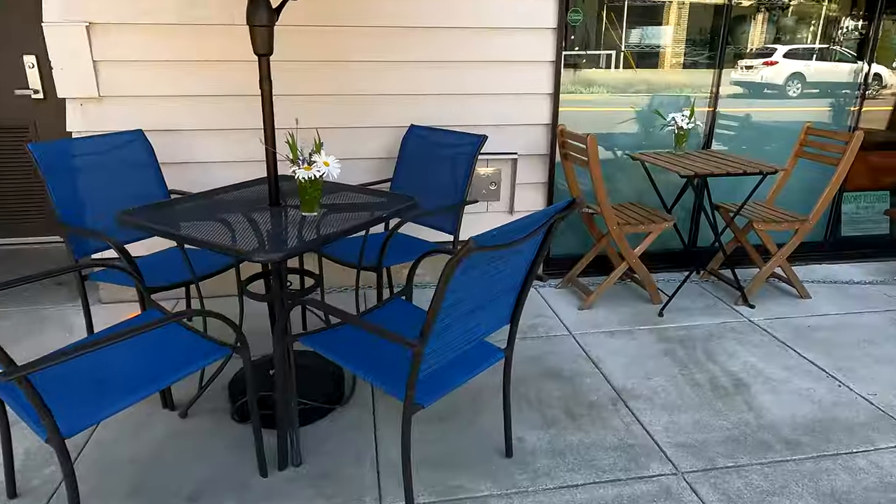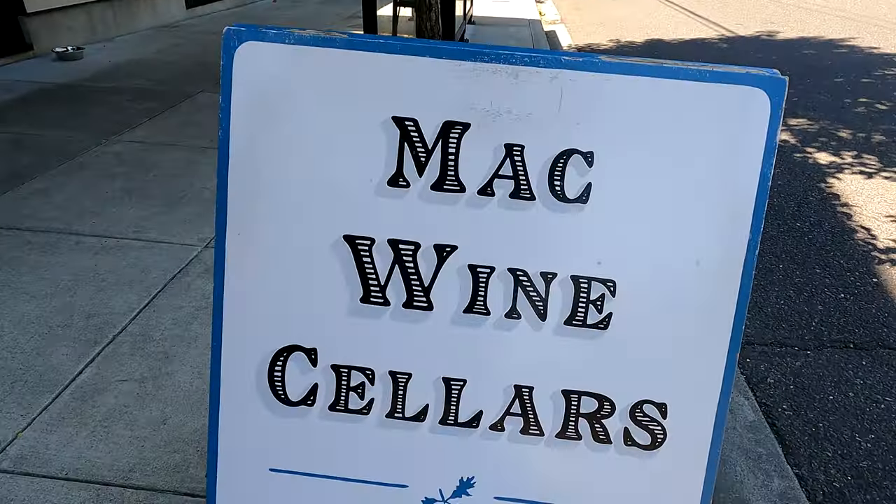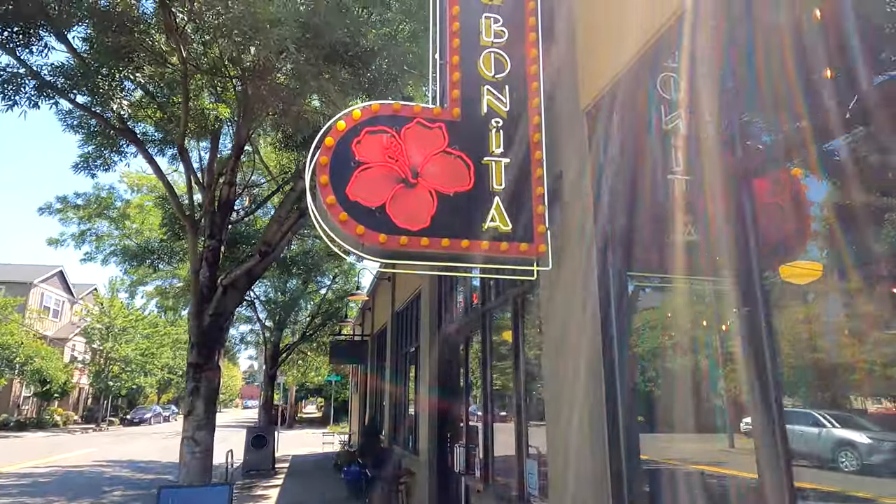Today we're going to take a look at two neighborhoods in North Portland that often get overlooked: Arbor Lodge and Overlook. Yes, Overlook can get overlooked. These are two great neighborhoods with a lot to offer. We're going to check them out in this video. Stay tuned to learn more.